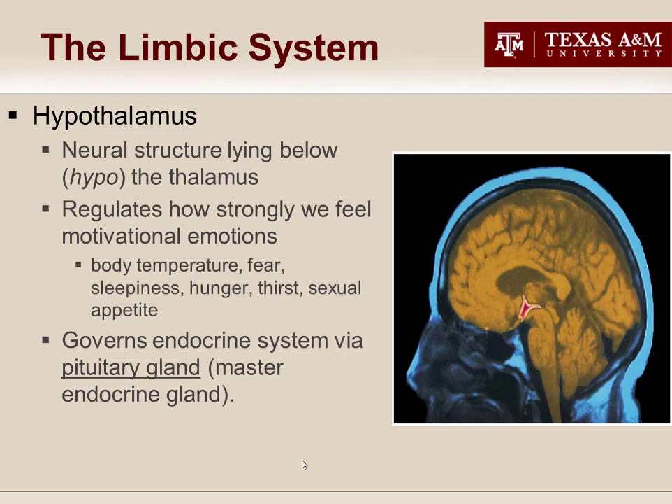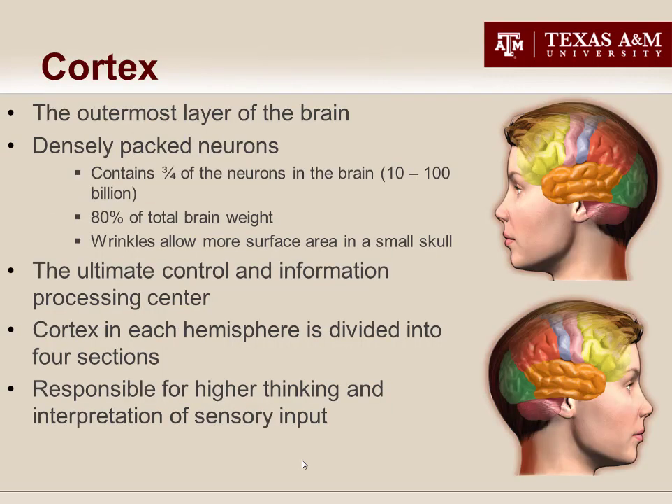The last limbic system structure is the hypothalamus. Like its big brother the thalamus, the hypothalamus is a kind of executive assistant and middle manager, but the information it controls is motivational drives regulated by hormones — things like body temperature, sleep, and hunger. The hypothalamus controls the endocrine system, telling it when to turn on and off. The endocrine system controls your hormones, so ultimately the hypothalamus controls hormone expression and therefore how extremely we feel these motivational drives.